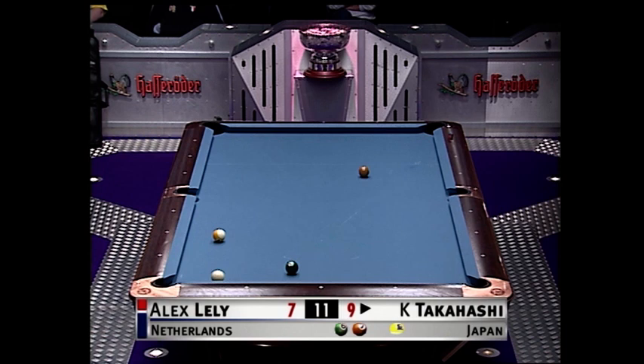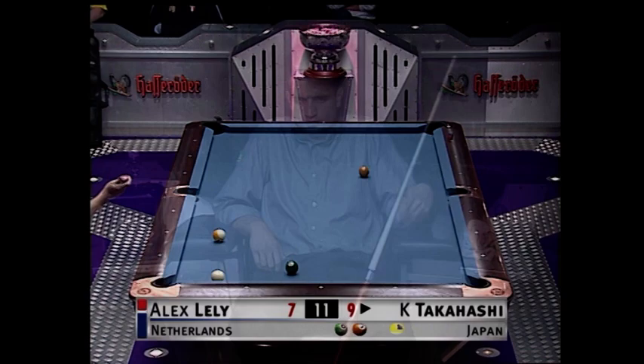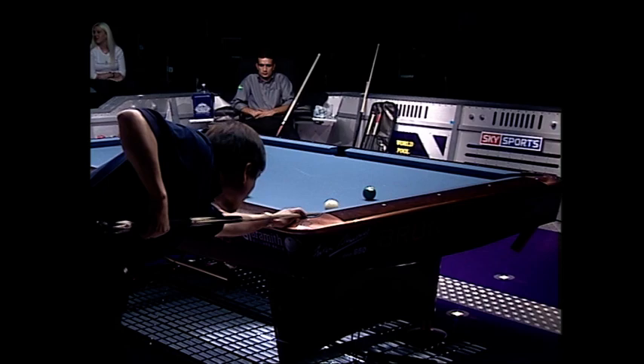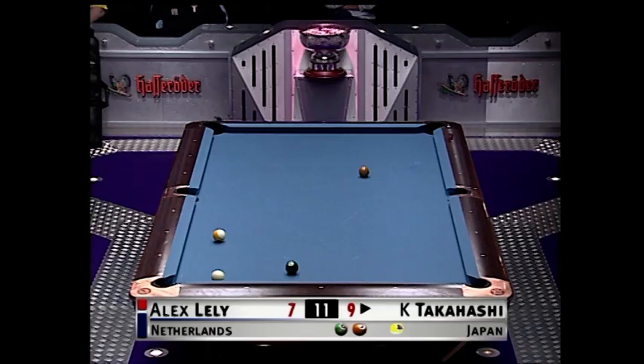Kunihiko Takahashi just needs to clear these three balls to go to the hill with the break. And Alex thinking what could have been with just maybe a quarter of an inch difference. Another quarter of an inch and it would have taken it into the knuckle and in. As it was, it left the cushion because of the early contact.